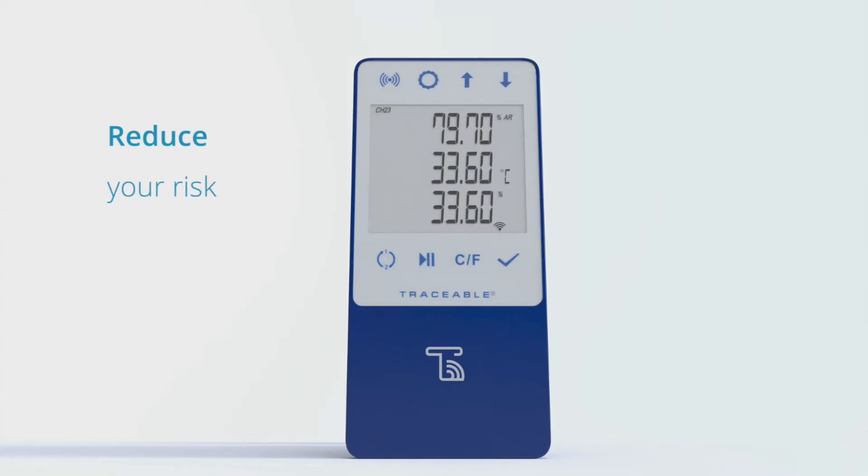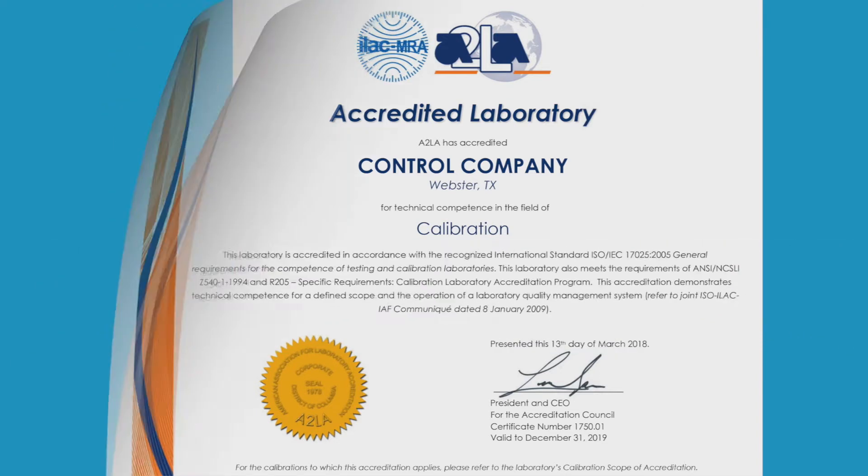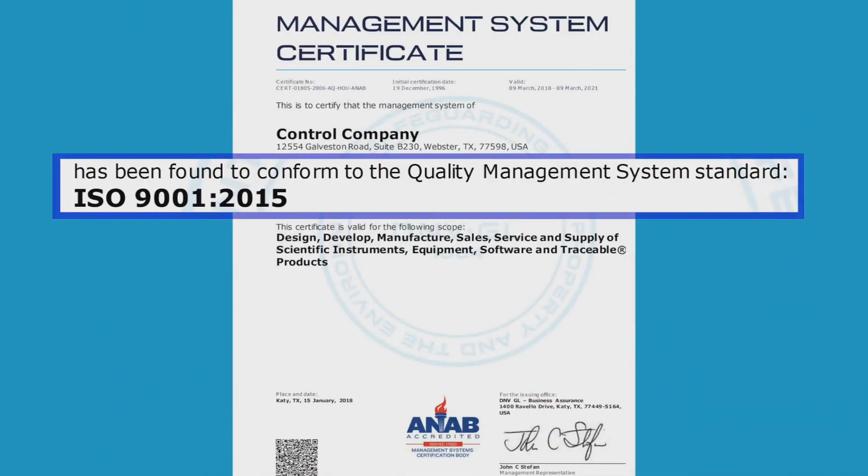Reduce your risk with Traceable Live. Traceable Live is fully compliant, and all devices include ISO 17025 accredited calibration.